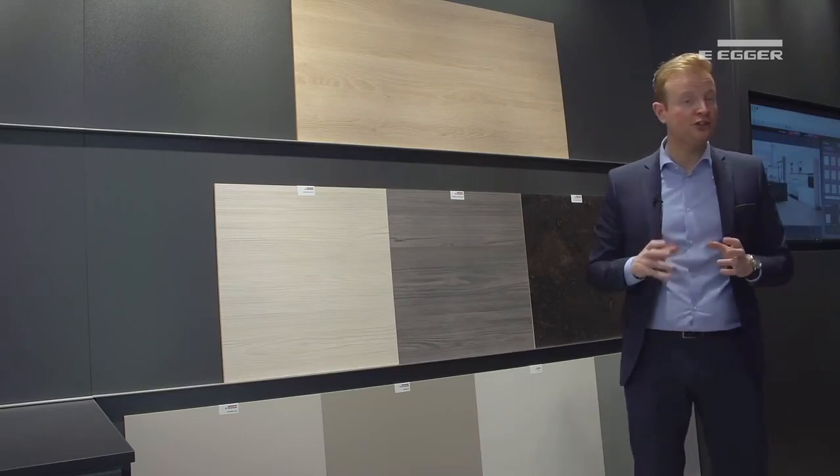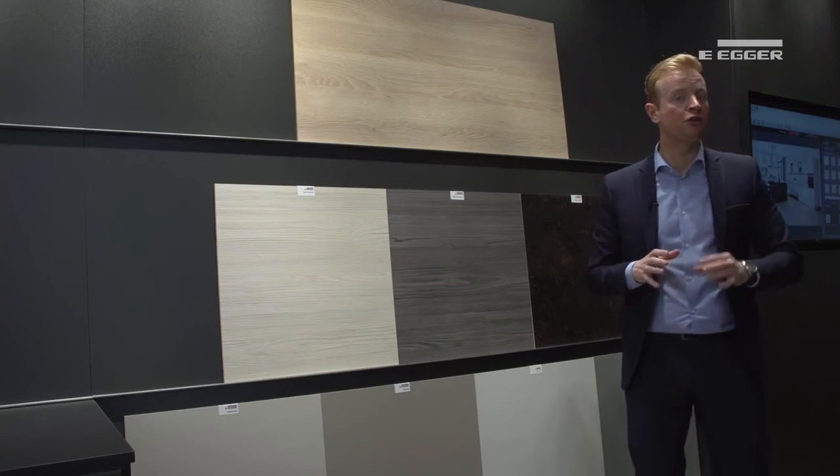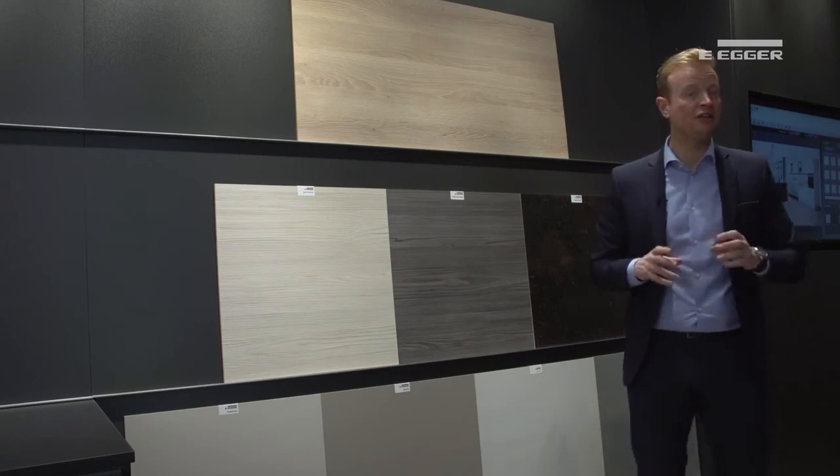With laminates continuing to dominate the worktop market, we have put a lot of effort into ensuring our new products are able to replicate other finishes such as natural stone, granite, solid surface and marble, as well as wood grains that are now indistinguishable from the real thing. Our contemporary and premium range of worktops also offer the opportunity to create on-trend designs with matching materials for a modern, coordinated look.